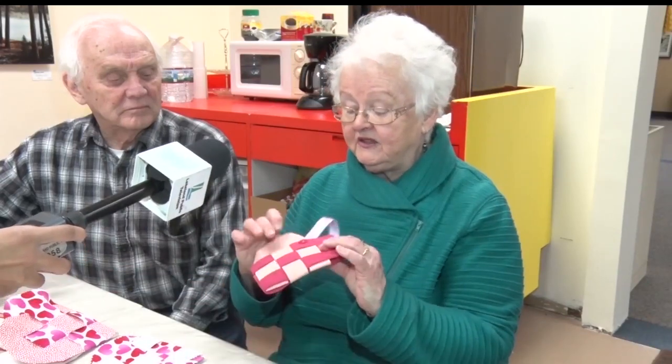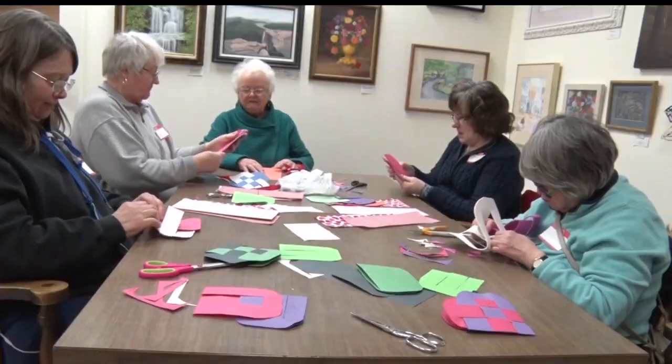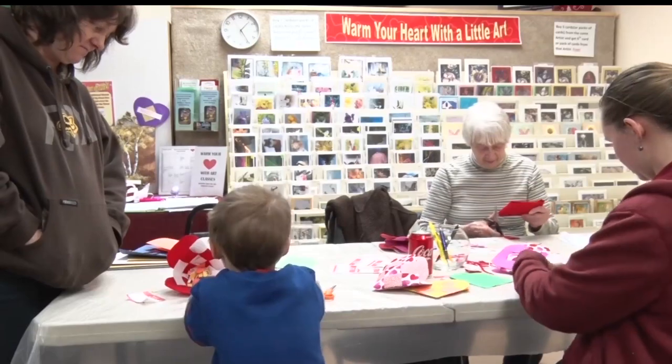We started out with paper to practice with, and then we did this foamy stuff. We have two pieces of fabric with a stabilizer on them, and a piece of red and white felt.